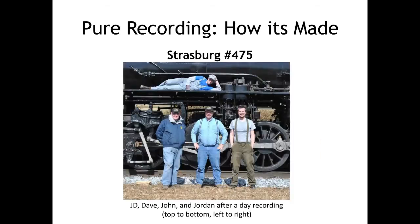Recording is a team effort. Pictured here are some of the TCS staff after a day of recording at the Strasburg Railroad in Pennsylvania. Each of our recording trips have been documented with pictures and videos in addition to our audio recordings. Check out the TCS website often for more updates, pictures, videos, and demonstrations as our sound library expands.